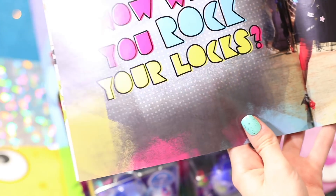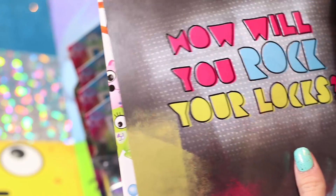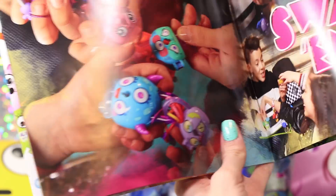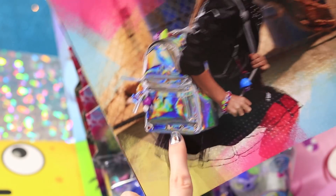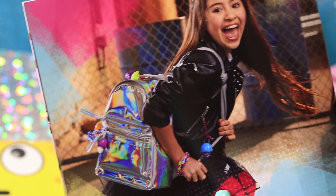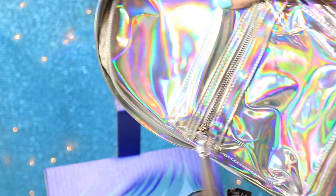It also came with this super cool look — 'How will you rock your locks?' So it looks like there's these little collectibles that you can kind of hook on things. And I'm so excited to open the ones we have. It looks like I actually have that same exact backpack, so I think we're going to open some and hook it on.